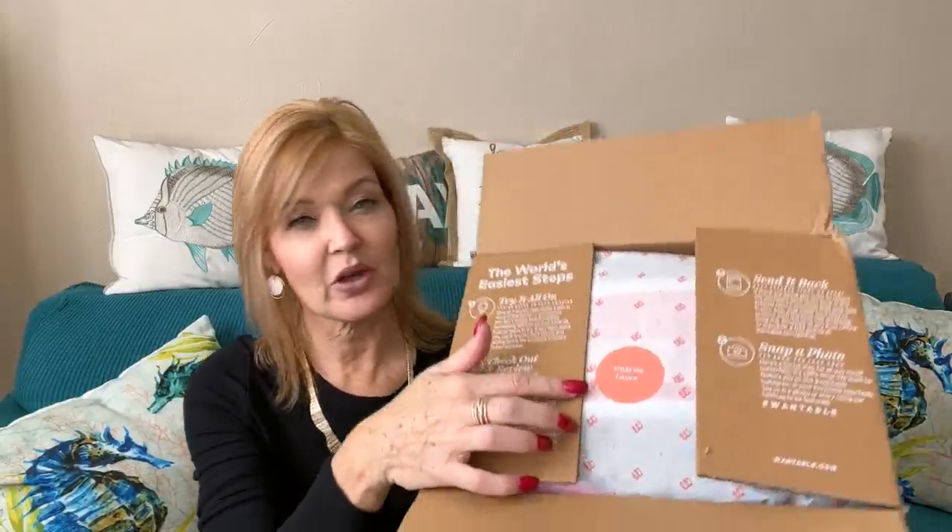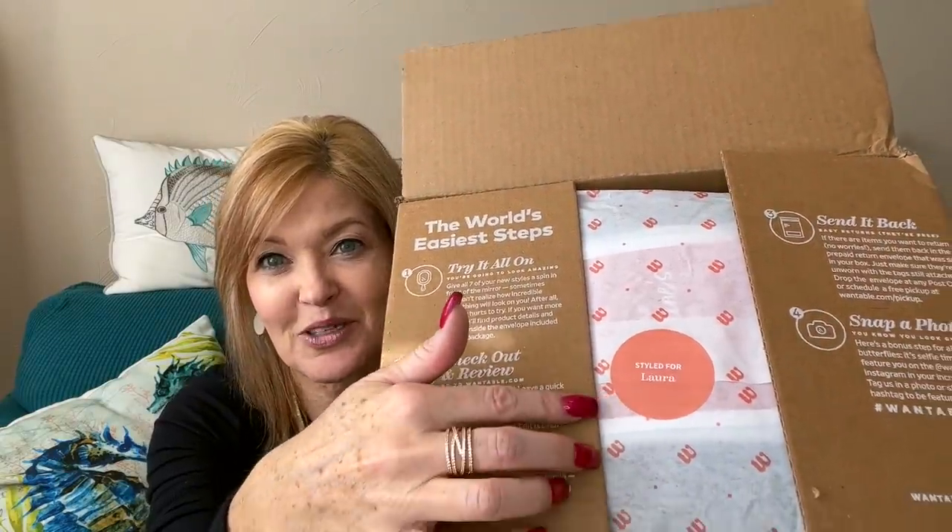Right inside your box on the flaps it tells you what to do, and you'll notice your sticker is personalized, which I love. You get seven items — oh, I see a bright, bright item, which if you know me, you know I love color, and this one is bright! Seven items: if you keep five or more you get twenty percent off.